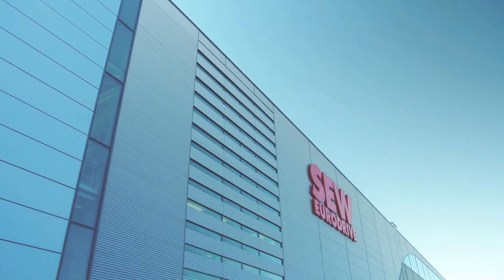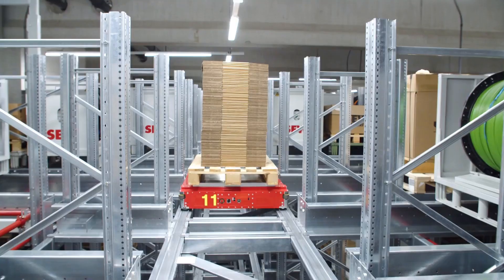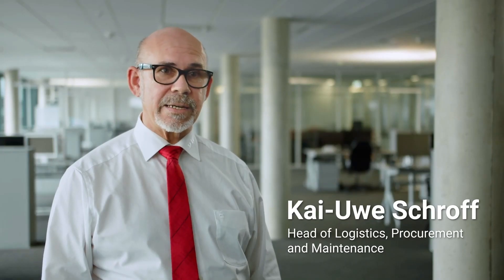SEW EuroDrive stands for a global company. We are a supplier for all things that move. SEW EuroDrive consists of 19 manufacturing plants, supported by 85 drive technology centers in 58 countries, with a remarkable 19,000 employees worldwide.